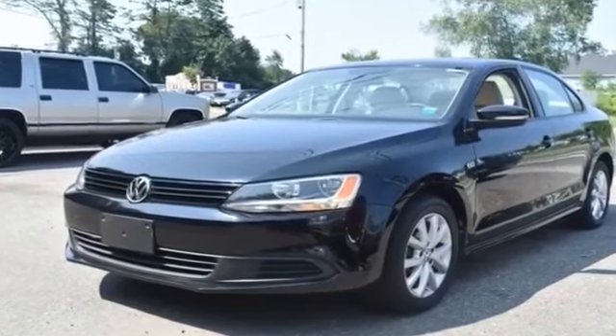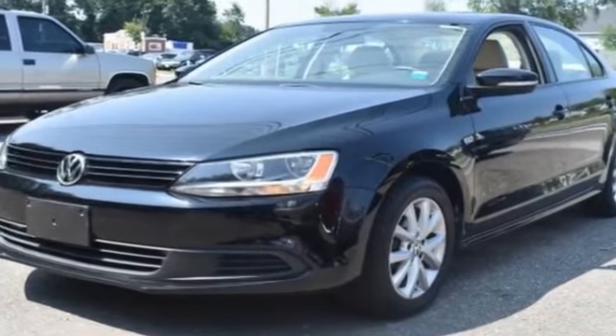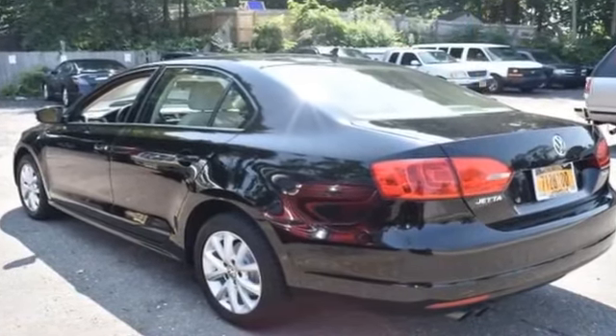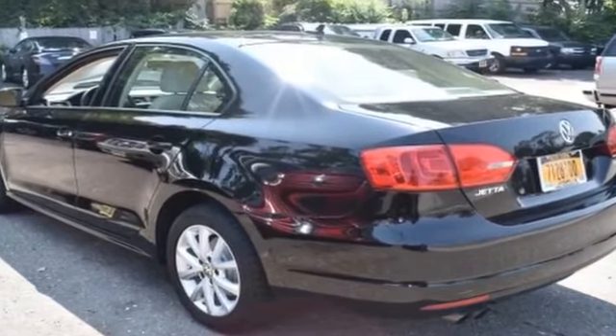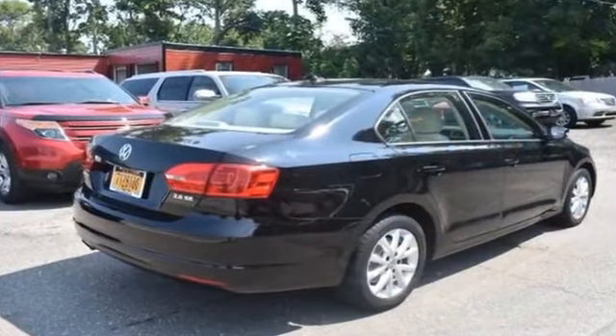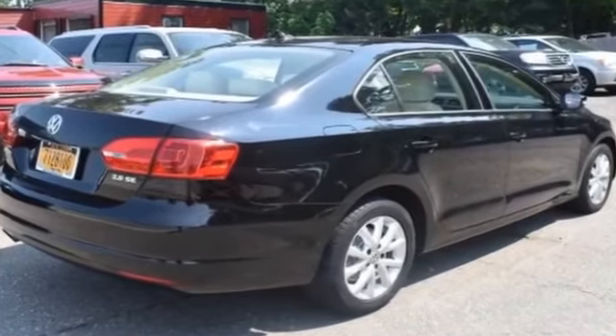2012 Volkswagen Jetta Sedan with less than 47,000 miles on the odometer. This sedan combines safety and comfort with style and performance. It's full of phenomenal features that any driver would appreciate, such as leather seats and side view mirrors with turn signals.